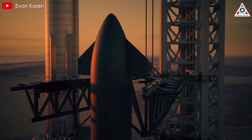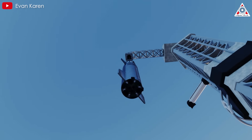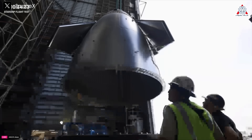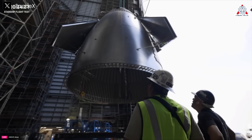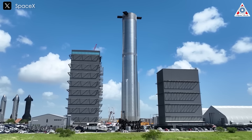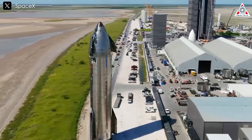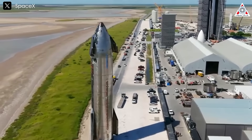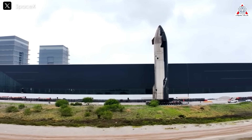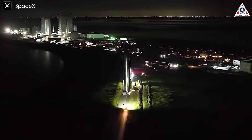While the benefits of bigger, taller, and wider rockets are clear, they also come with several logistical challenges. First are structural and transportation challenges. Bigger rockets require stronger materials and more advanced engineering to maintain structural integrity under the immense pressures and stresses of launch and space travel. Additionally, transporting these massive structures from the manufacturing site to the launch pad presents significant hurdles — roads, bridges, and other infrastructure might not be designed to accommodate such massive cargo.